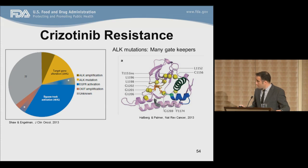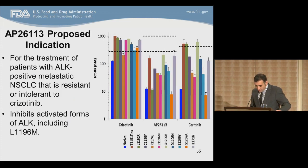Crizotinib resistance is inevitable — patients' tumors will eventually develop resistance to first-line crizotinib. Known causes of secondary resistance include development of gatekeeper mutations in ALK itself and activation of the EGFR pathway. Unlike the sole T790M story in EGFR mutation-positive non-small cell lung cancer, a variety of secondary gatekeeper mutations exist in ALK. Newer second-generation ALK inhibitors target a variety of these gatekeepers. Brigatinib has varying ability to inhibit different gatekeeper mutations found in ALK-positive crizotinib-refractory non-small cell lung cancer.